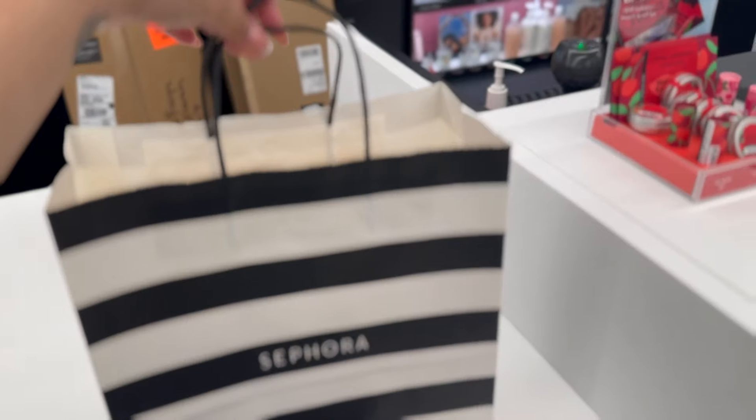We're at Sephora getting the Sol de Janeiro discovery set. It's sold out everywhere — I just came in and they're literally not on the shelves. The associate said she'd go to the back to get it. We secured it!